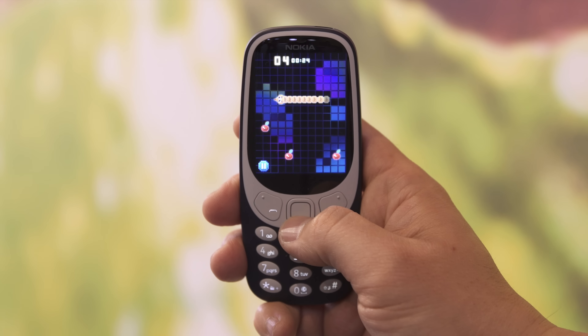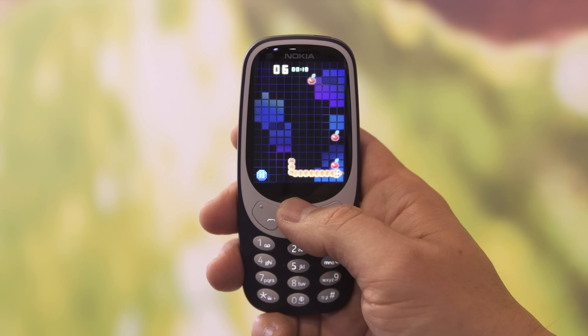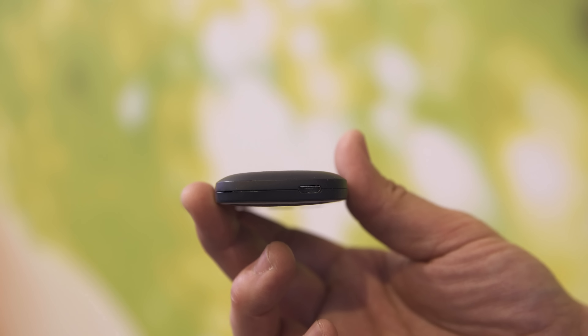It's not the exact same Snake, but updated, and one-handed gaming is real, folks. It felt really good doing it too, I'm not going to lie. You charge it by micro-USB.